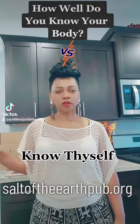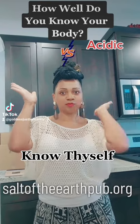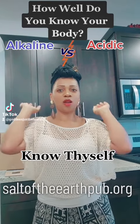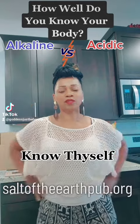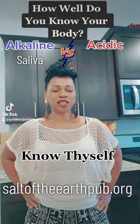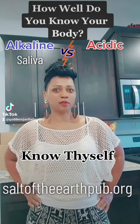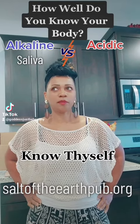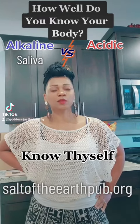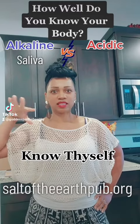Let's see how well you know yourself — know your body. Acidic or alkaline, pick one: the saliva is alkaline. That's why it's good to take a little water, put some pink Himalayan sea salt and some good baking soda — the real kind — and floss, kind of like brushy tea, to really keep it alkaline.